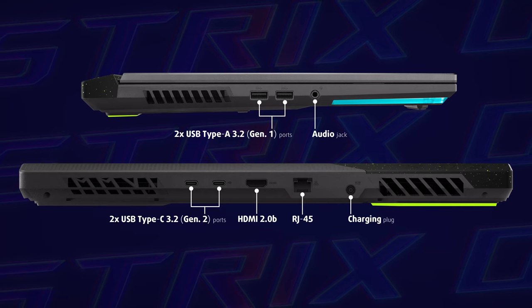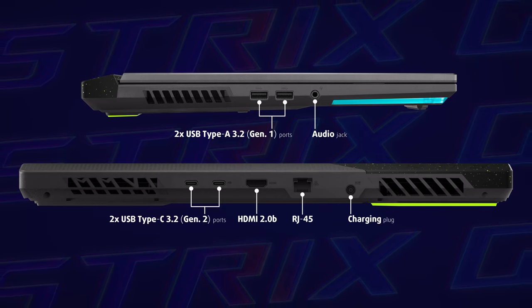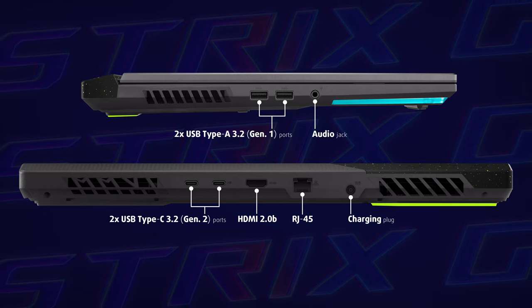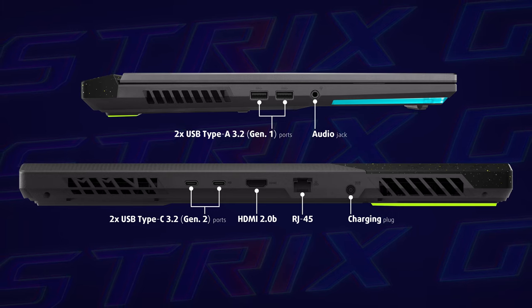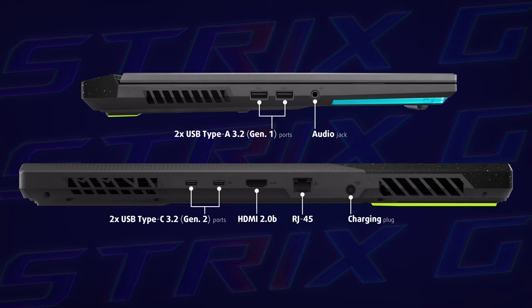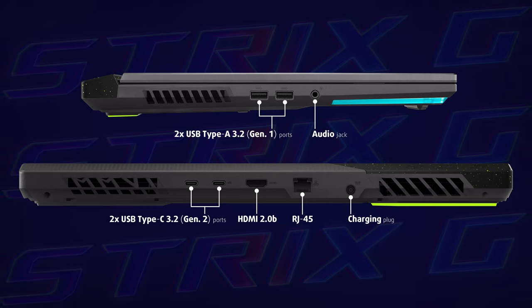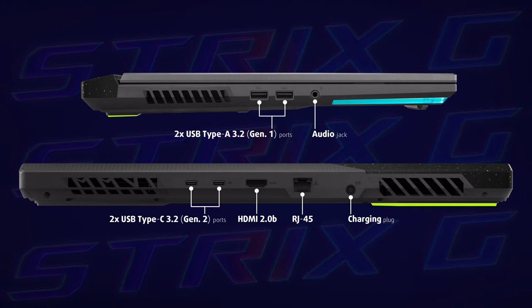Regarding the ports, the left side houses two full-sized USB ports and an audio jack. The majority of the I/O is located on the back, where you can see the charging plug, a 2.5 gigabit LAN port, HDMI 2.0b supporting 4K at 60Hz plus HDR, and two USB Type-C 3.2 Gen 2 ports. One of them supports power delivery, DisplayPort output, and G-Sync.